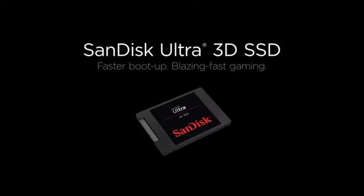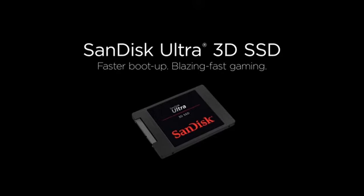Enjoy faster boot up, accelerated performance and blazing fast gaming with the SanDisk Ultra 3D SSD.